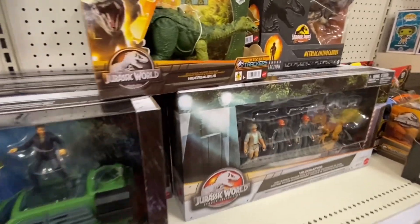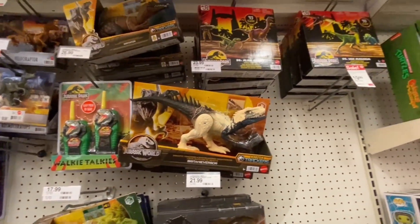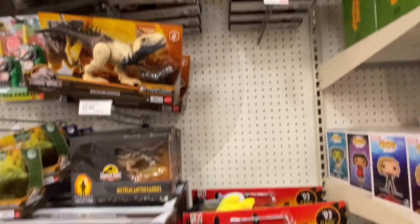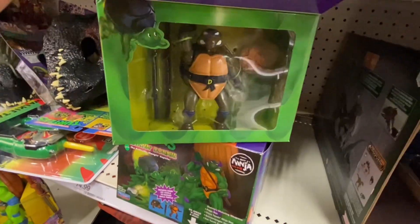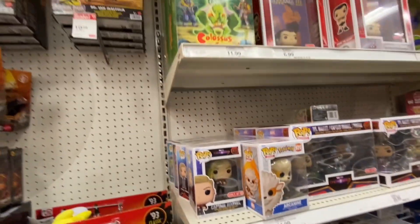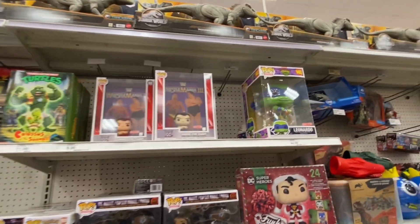TMNT only showing some of the new stuff for the new movie. Jurassic World with some multi-packs, this Raptor also. And not a whole lot else — some Retros really, and a little bit of the Transforming TMNTs. But over here we got some more Funkos for some reason — looks like we got an Andre the Giant and a big Leo.